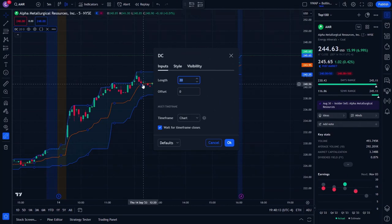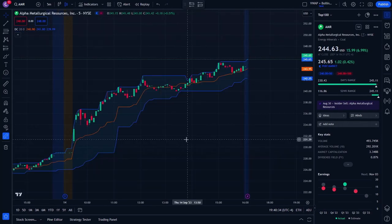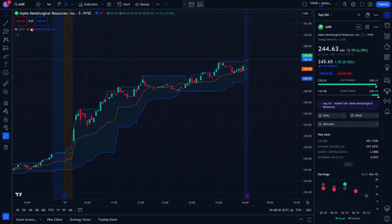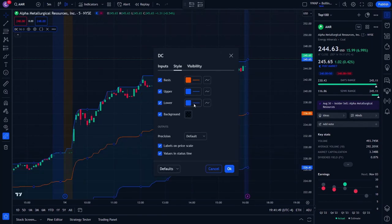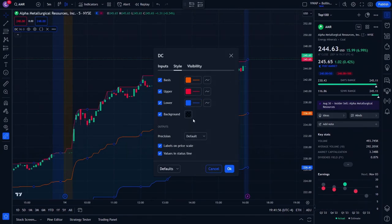Go to inputs and change the length to 96 — this is going to work flawlessly with the five-minute time frame. Go over to style. Now that we've got Donchian Channels here, we've got to make an adjustment to make this work with the five-minute channel a little bit better. We're going to go to visibility — as you can see the whole area is blue and the lines are a darker blue, which makes it harder to see — so we're going to change the top and bottom to red.